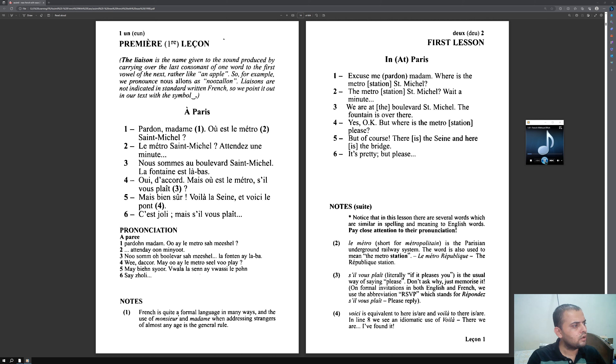Here is what the first read looks like in practice. I play the audio: Pardon, madame. Où est le métro Saint-Michel? I pause, repeat after it: Pardon, madame. Où est le métro Saint-Michel? If I need to listen to the audio again, not a problem — I will just come back and read again.